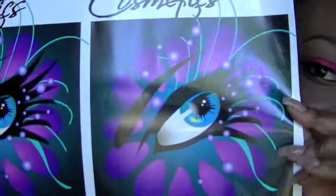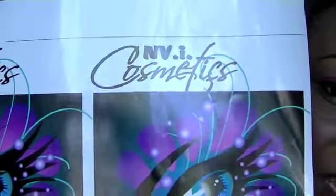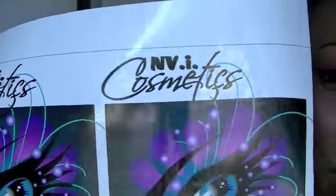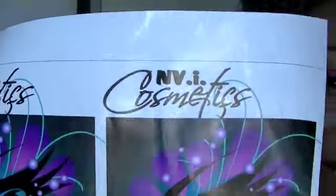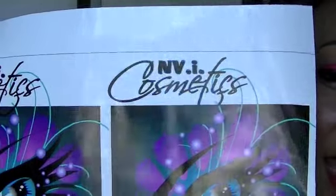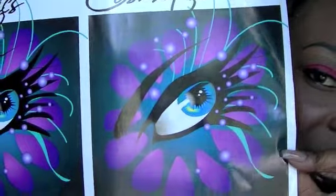I wanted to show you guys my new logo — my new design — and it looks like this. It is just an eye inside a flower, and at the top it says NVI Cosmetics. If you guys didn't know, NVI stands for envy — E-N-V-Y — which is one of the sins. I came up with that name but I didn't want to write 'envy' out fully, so that is what my logo looks like.